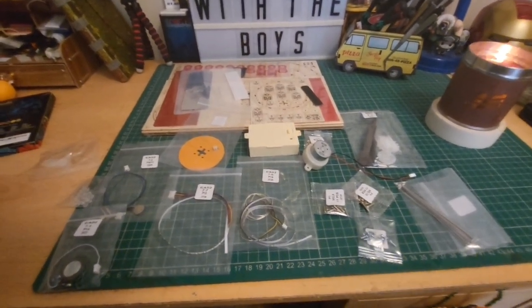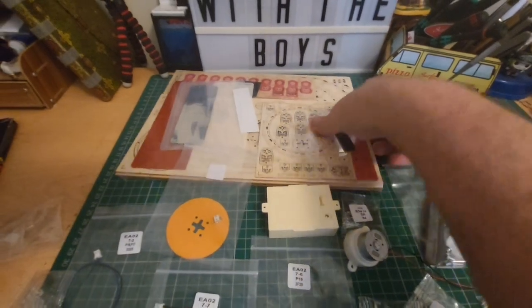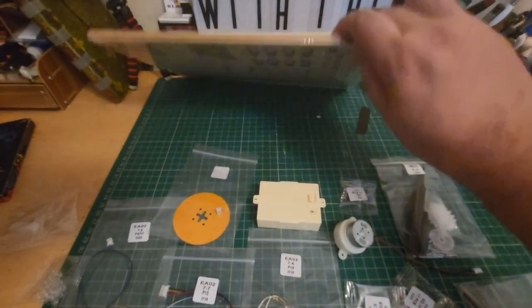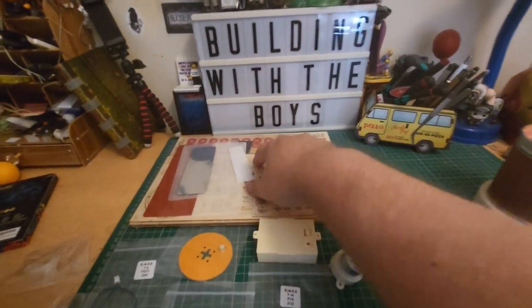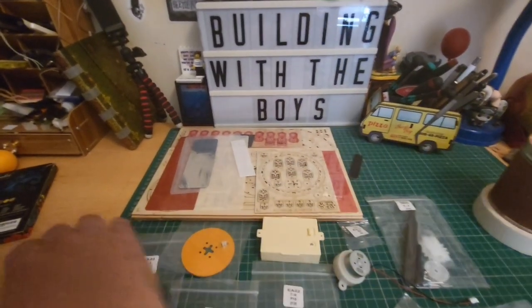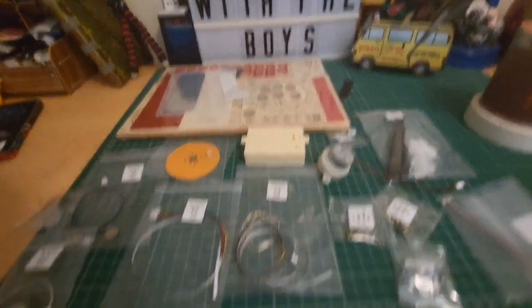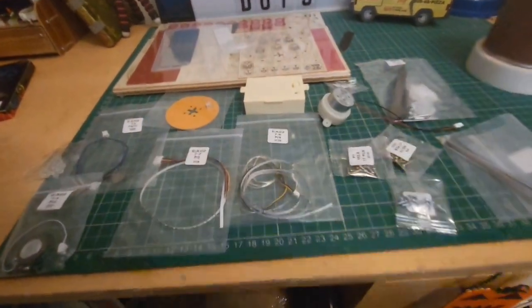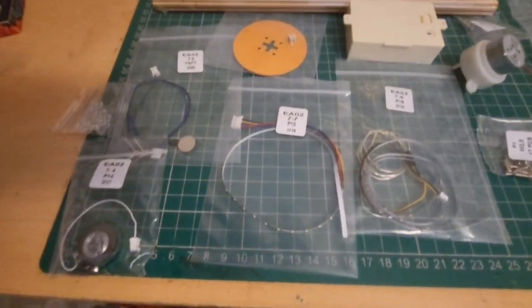Here's everything we get inside the box. This already feels different but still feels like a Roker model — here are all our boards, a lot of wooden laser-cut components, which feels very Roker. However, this section does not feel very Roker at all — there is a lot of circuitry here.